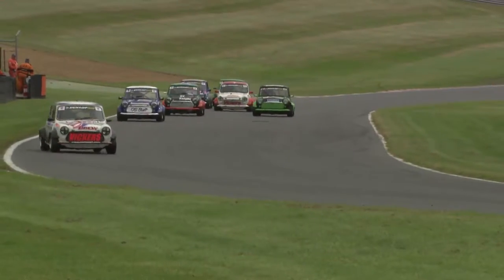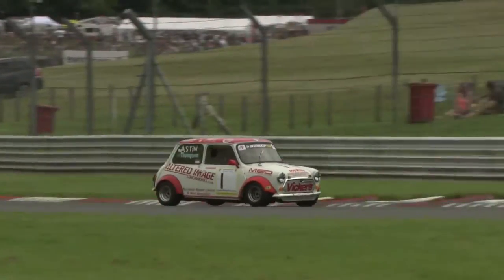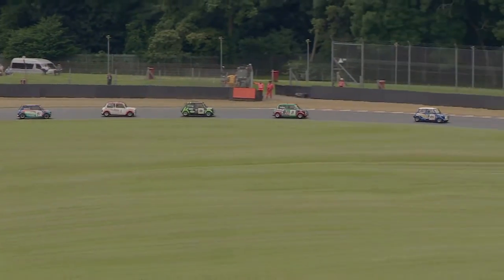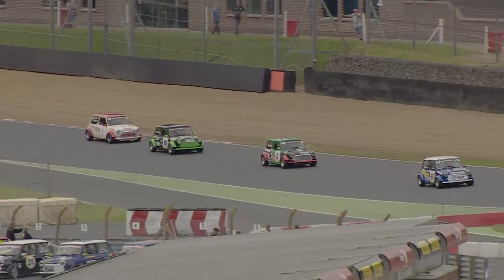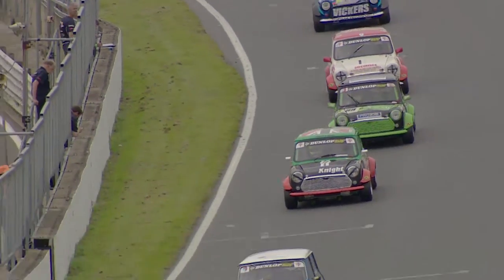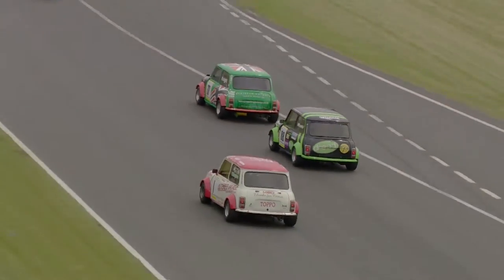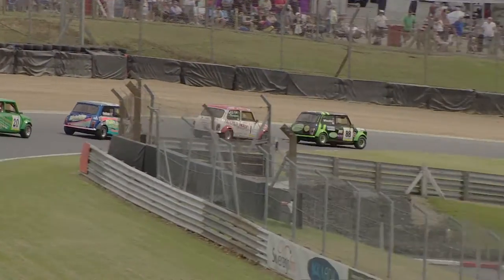There's now a sprint along Cooper Straight into Surtees, swinging through Clearways — this is Mini Racing at its very, very best. This group of cars all running in close contention, taking advantage of the slipstream and thinking several corners ahead. That's really the key — the laps are so quick at Brands Hatch that you have to plot your move almost a lap before you pull it off and start to position your car appropriately.